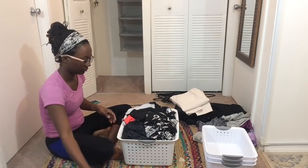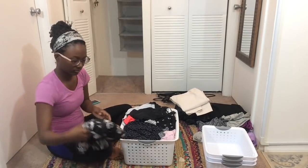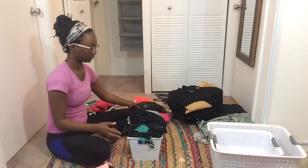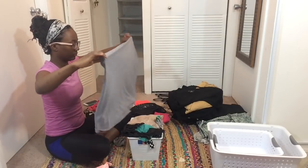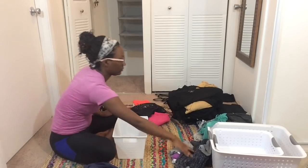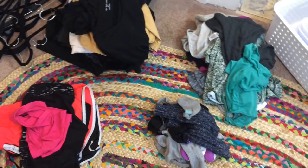I went through the basket that I had at the top of the closet and got rid of some of the things that I don't need anymore. Then I did the same thing with my underclothes and scarf bucket. After that, I was left with all of the clothes that I needed to hang up or put away.